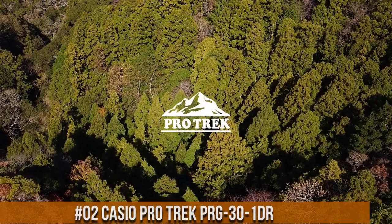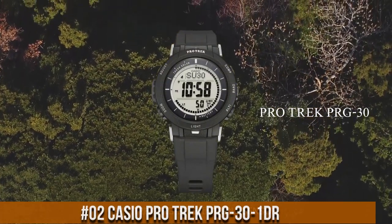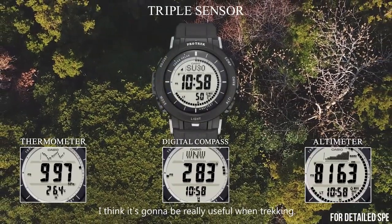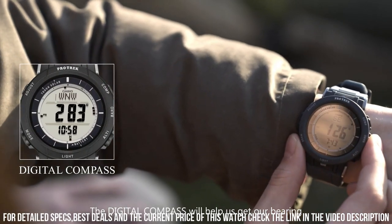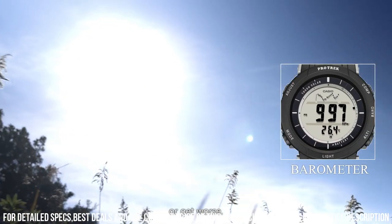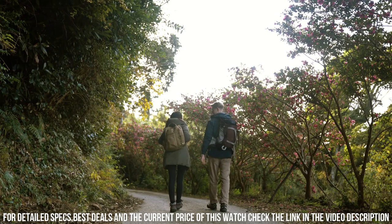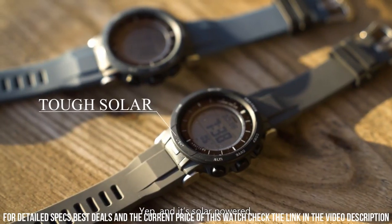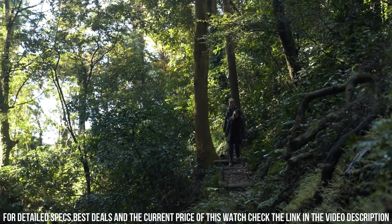Number 2: Casio ProTrek PRG-30-1DR. Band color: black. Band material: silicone. Band width: 5mm. Bezel function: 12-hour time display. Bezel material: resin. Brand: Casio. Calendar type: date, week, month. Case diameter: 45.2mm. Case material: resin. Case thickness: 12.9mm. Clasp: double locking fold-over clasp. Dial color: gray. Crystal material: mineral glass. Display type: digital. Case shape: round. Item weight: 64 grams. Model number: PRG-30-1DR.